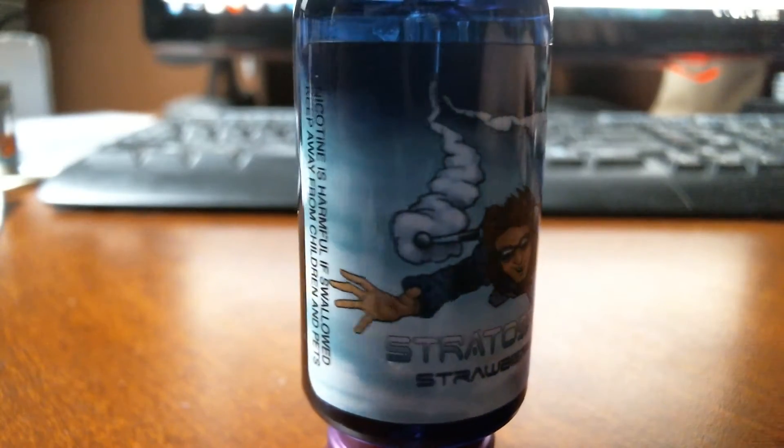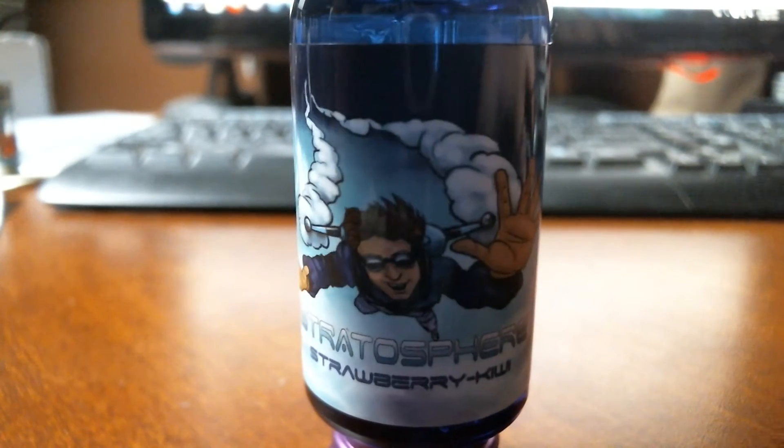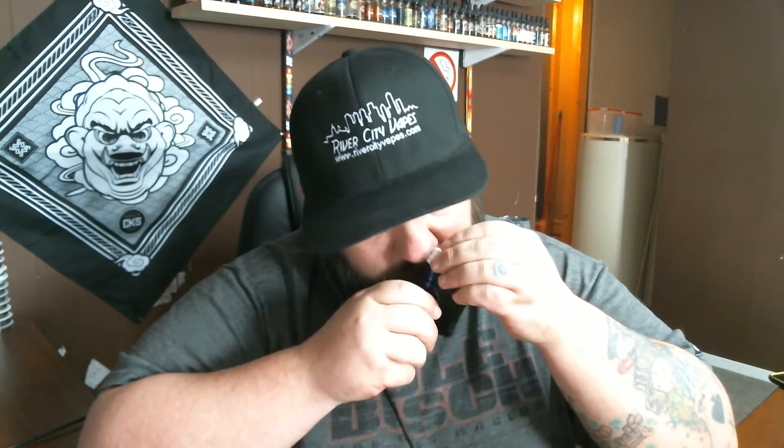All right, we're back. Next one is a strawberry kiwi — it's just called Strawberry and Kiwi. I'm going to go out on a limb and say it's a strawberry kiwi vape. Smells like a good mixture of the two — it smells really damn good.